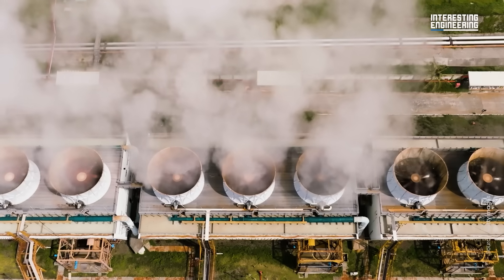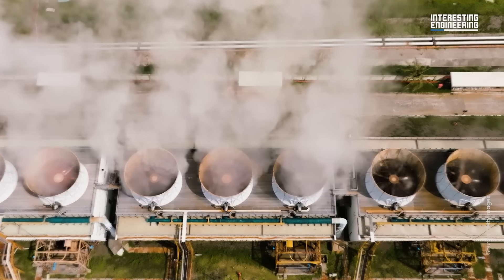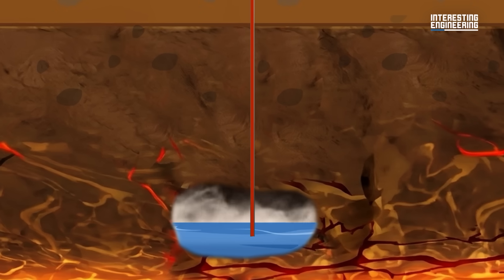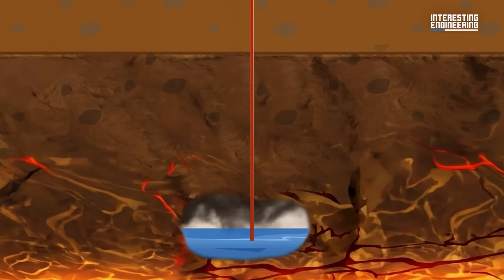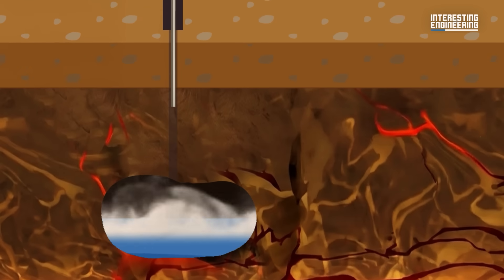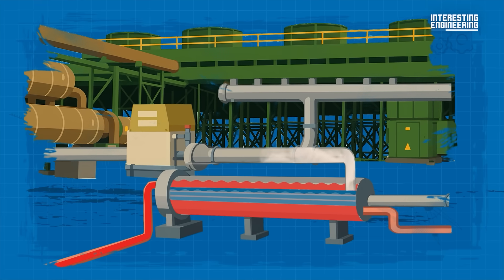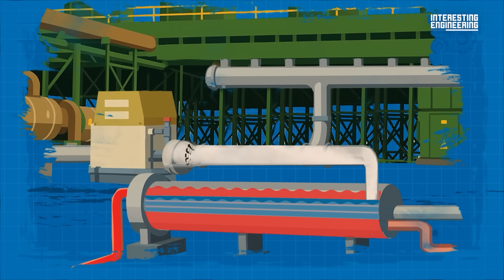To understand this, we first need to look at what geothermal energy is and how the energy is actually harnessed. Geothermal energy uses superheated fluids from below the earth to generate electricity. Underneath the earth's surface are reservoirs of water, superheated by the magma even further below. By digging into the earth, geothermal energy plants can access this heat and draw it towards the surface. Within the plant, this heat energy vaporizes a secondary fluid, whose steam then spins turbines. The kinetic energy from the spinning turbines gets transformed into electricity.